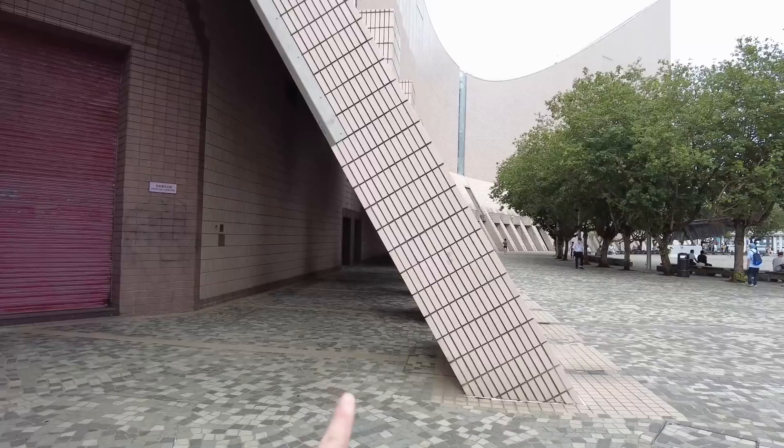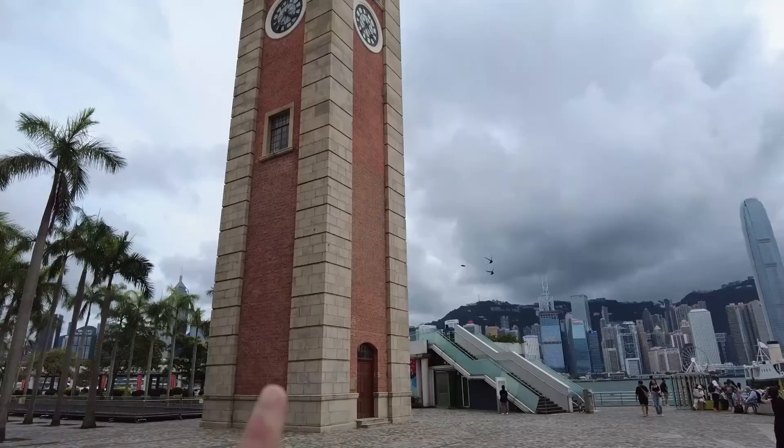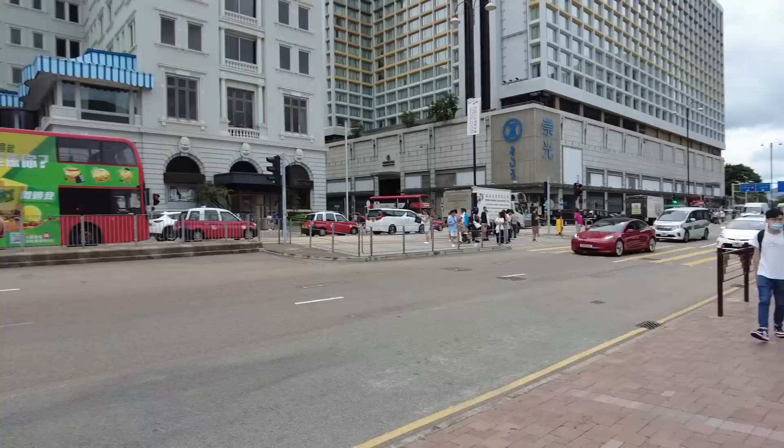This is really it — the famous Instagram spot. Is that the Cultural Center? Can you go inside? And there's the Clock Tower right next to it. From there, it would be such a great picture.